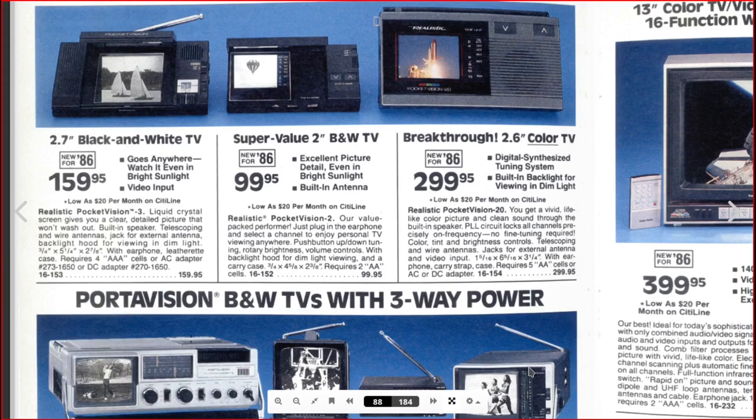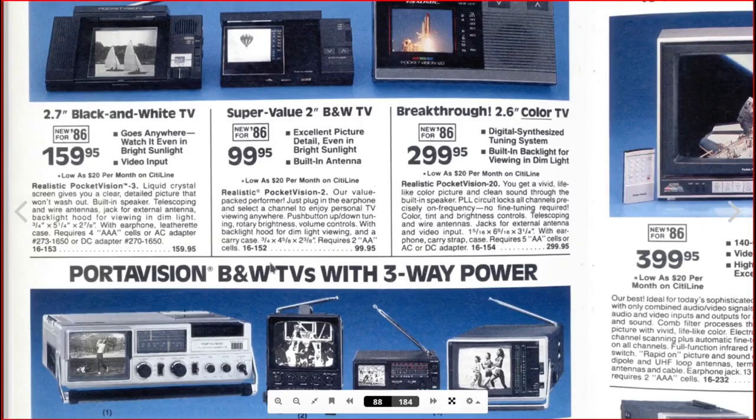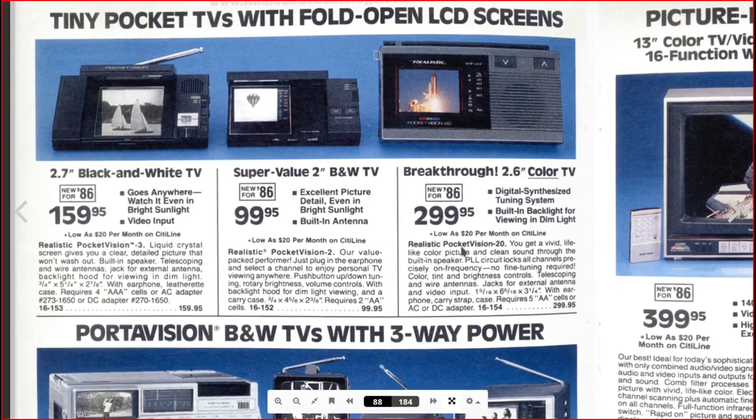This one's black and white — I had the color version of something like this, and they were heavy-duty too. It's a breakthrough 2.6-inch color TV for $300 in 1986, which was probably one of the very early LCD screens on the market. If you opened up a copy of Popular Science from this era you'd see things like this. But when anything comes to market, it's usually expensive — $300 for this little TV where the black-and-white version would be like $100.